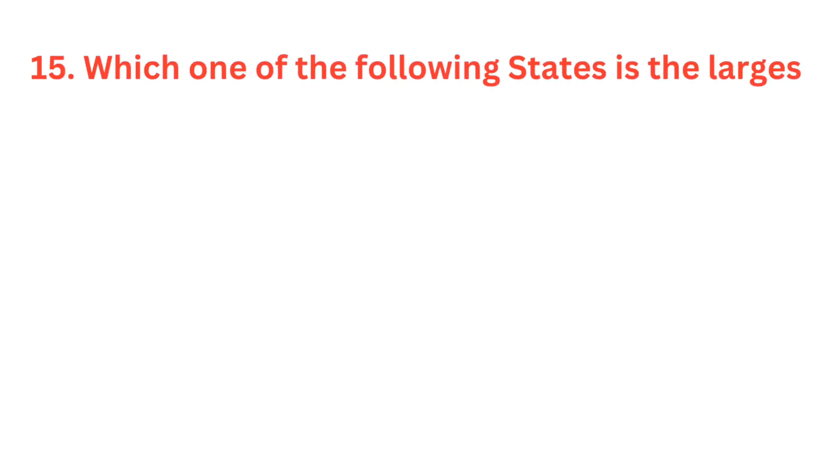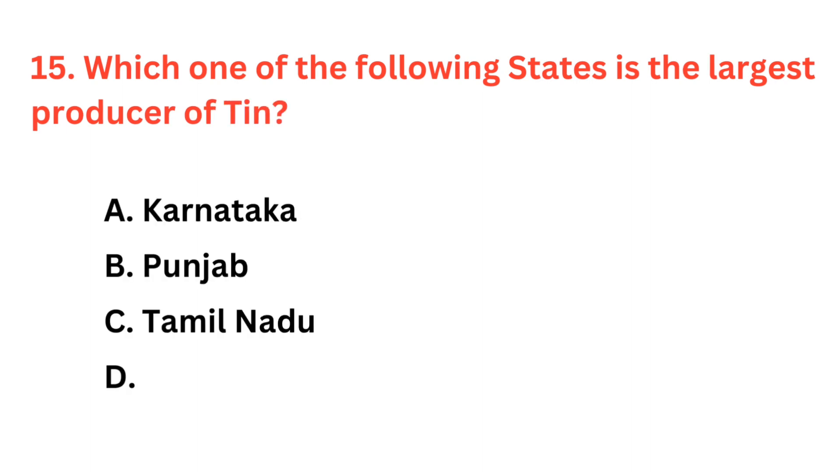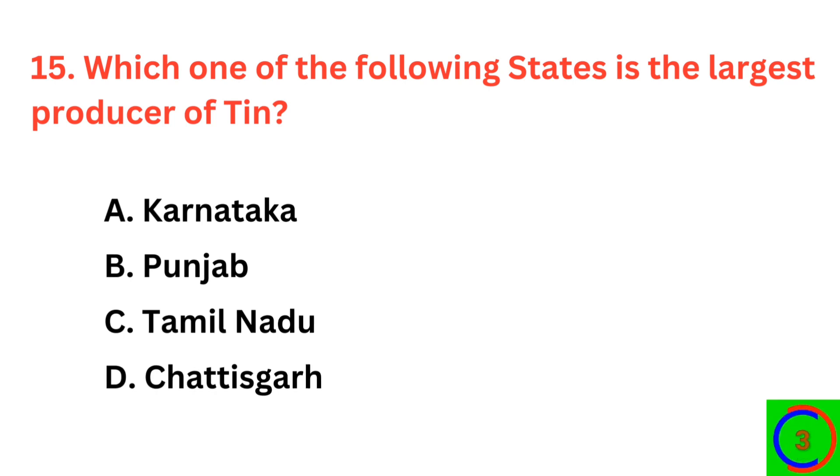Which one of the following states is the largest producer of Tin? The correct answer is option D: Chhattisgarh.